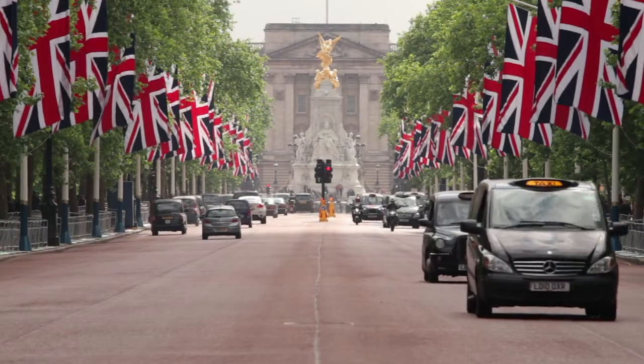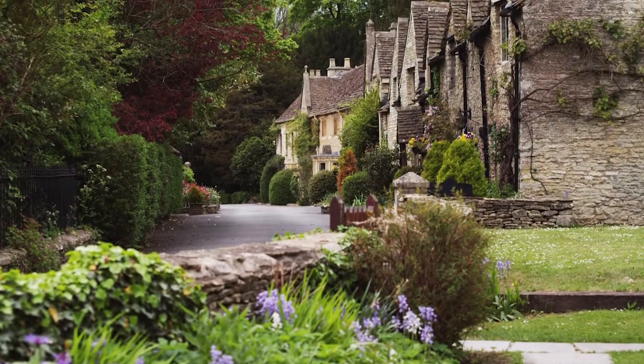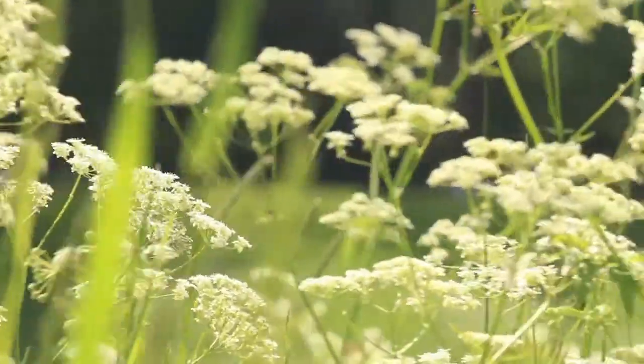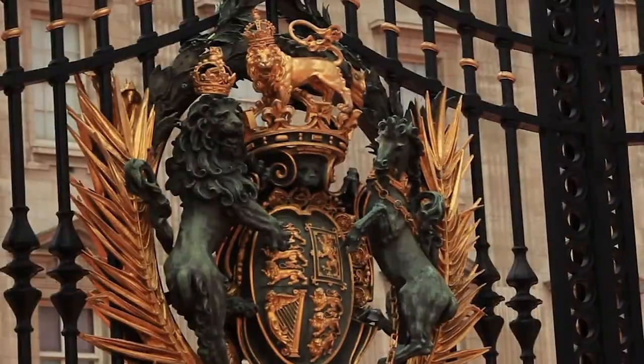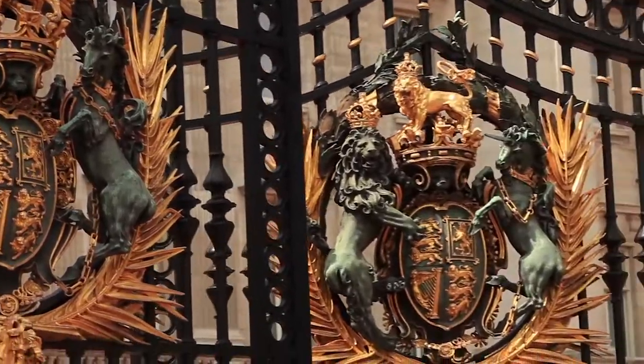Both these companies, established well over 150 years ago, are without doubt the epitome of what is for many impeccable English decoration, and both have supplied and continue to supply interior products to the royal household.